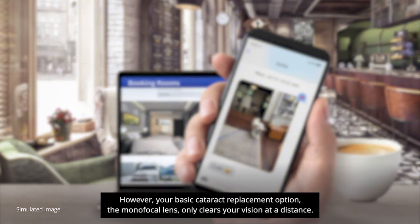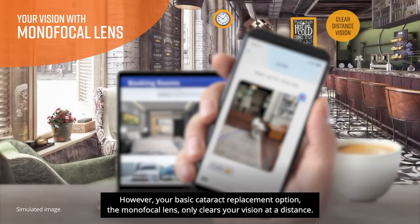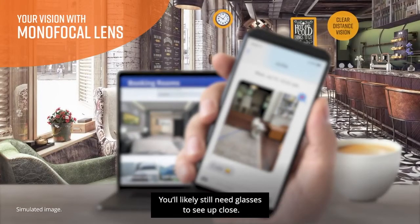However, your basic cataract replacement option, the monofocal lens, only clears your vision at a distance. You'll likely still need glasses to see up close.